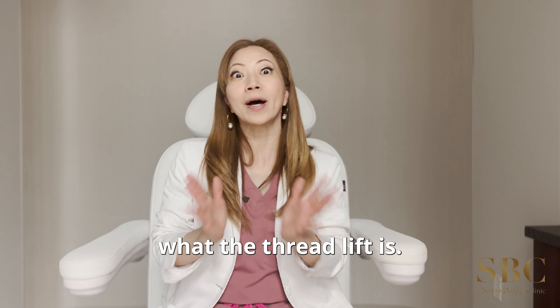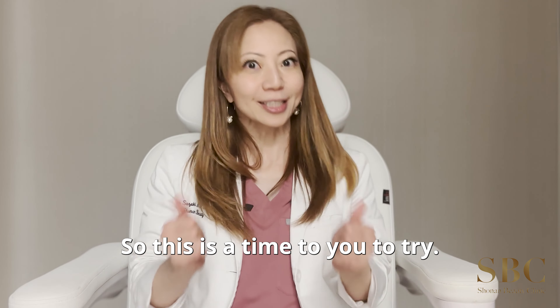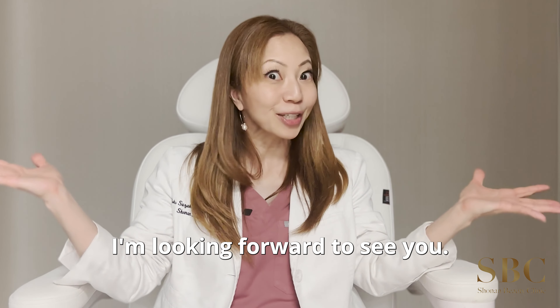Now you understand what Thread Lift is, so this is the time for you to try. I'm looking forward to seeing you!